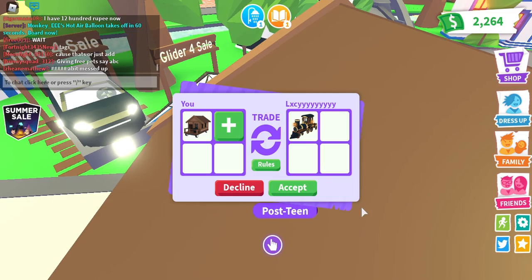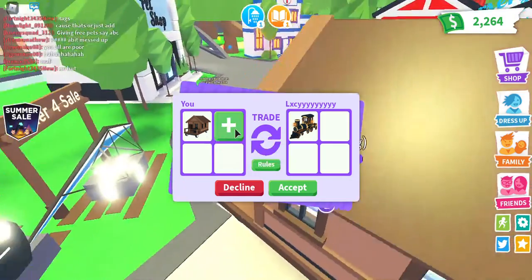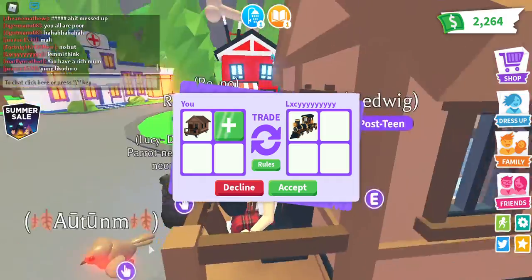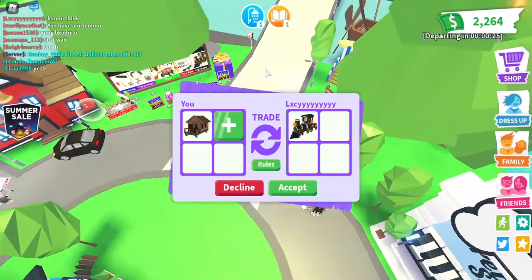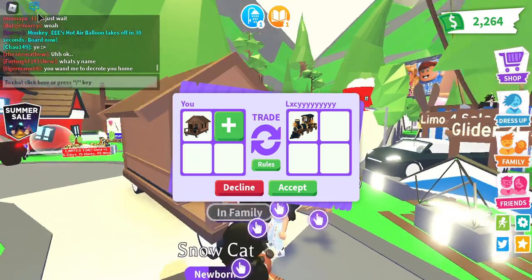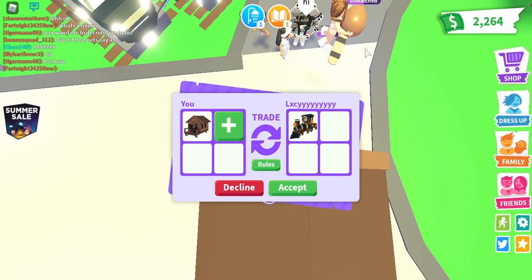I really want them to add the train in properly. Someone else offered a hoverboard, but I already have a hoverboard so I'm declining. I really want to get a second Santa sleigh — I only have one — and see what they're worth. I'm probably going to decline if they don't make a proper offer, because I don't want to make this video boring.